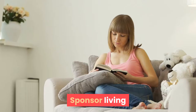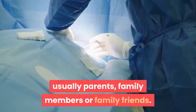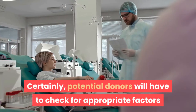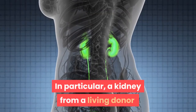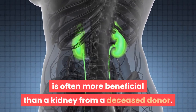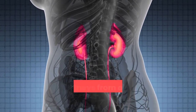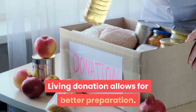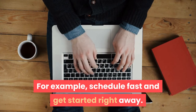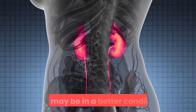About half of all kidney transplants in children come from living donors, usually parents, family members, or family friends. Potential donors are checked for appropriate compatibility to ensure that kidney donation will not endanger their health. A kidney from a living donor is often more beneficial than one from a deceased donor, and kidneys from parents are more likely to be a tissue match. Living donation also allows for better preparation, faster scheduling, and the kidneys do not need to travel far, so they may be in better condition.